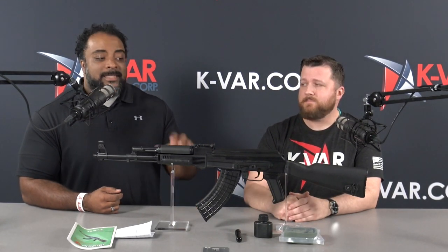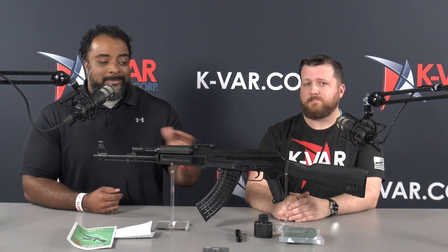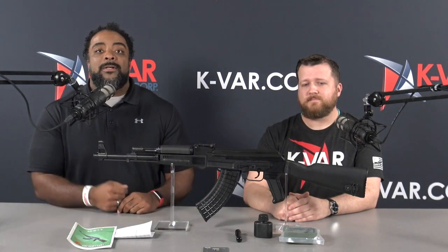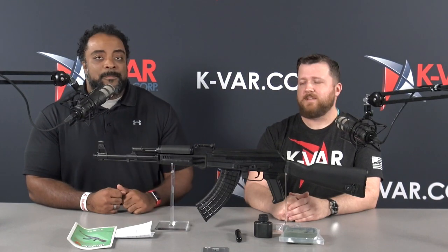Bids are coming in as we speak. SAM 7S, guys — it's not going to be around that long. Get your bids in. We'll bring you more cool stuff on the Collector's Corner next time. See you, Cliff. See ya.